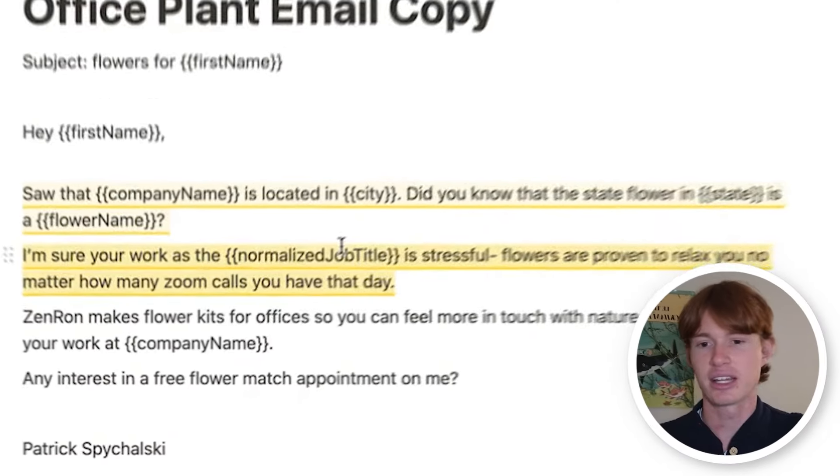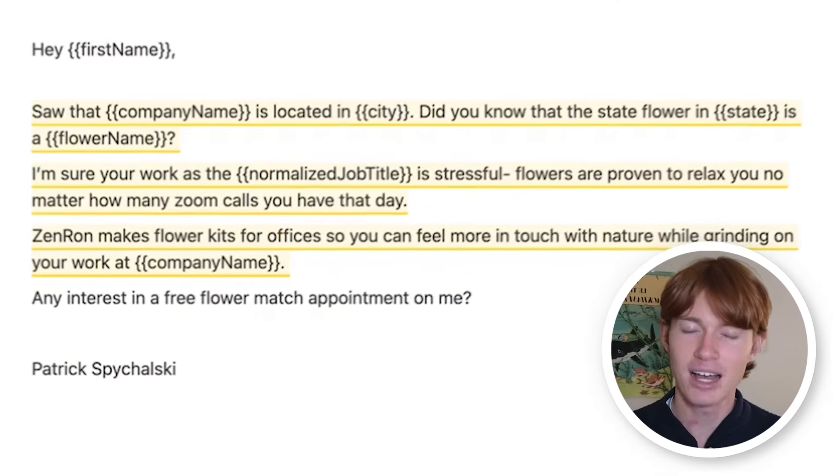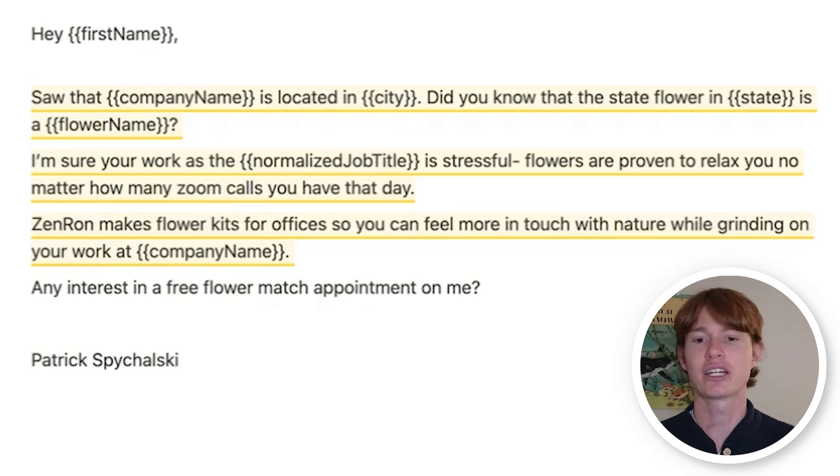The second part of the email is addressing the problem. It's very likely that whoever's working in this job is stressed out and wants to find a way to alleviate that. Flowers are a cheap and easy way to do so, and I wanted to address it by saying, hey, I'm sure your work is stressful — flowers are proven to relax you, so maybe you should consider buying a flower. Then in the very next line I say, hey, you know how I just told you to buy flowers? Well, we provide them for you — specifically flower kits for offices, niching down the offer and making us seem specialized and differentiated. Last is the offer. If you don't provide a special offer or some exchange of value at the end of the email, they're likely not going to respond because there's no reason for them to. You have to give them a call to action and a reason to respond instead of just ignoring it and considering buying flowers elsewhere.